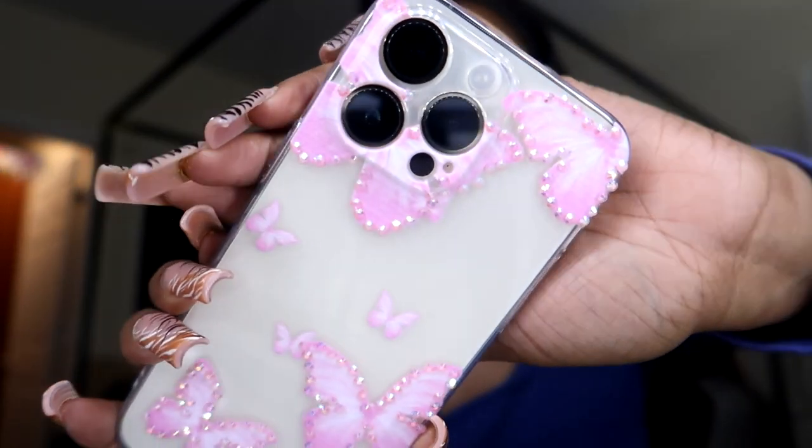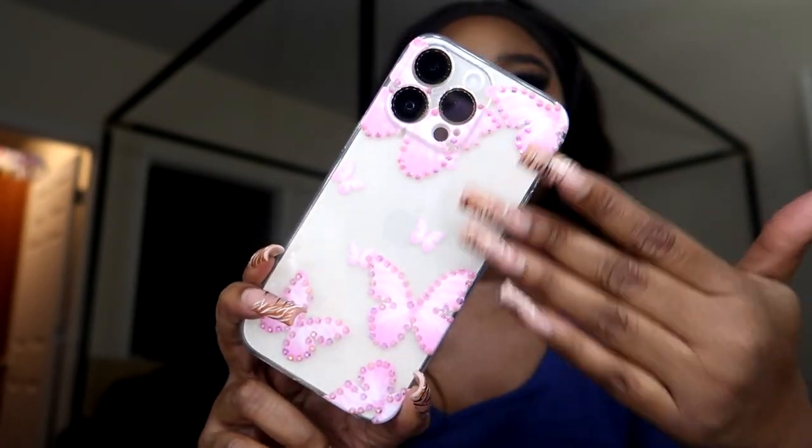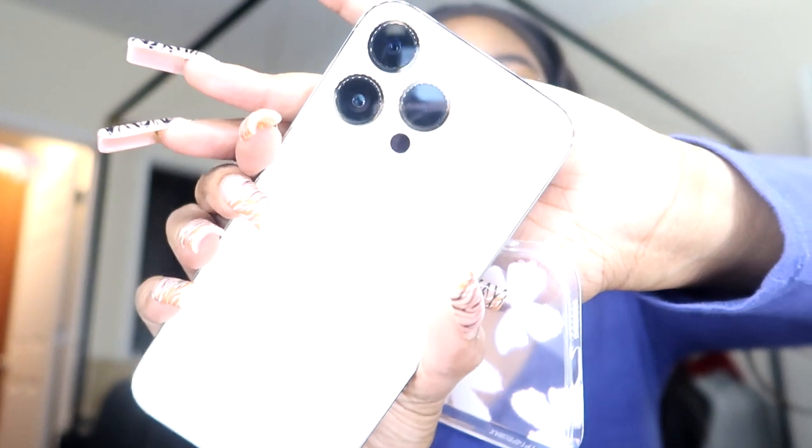I'm so excited to pick which case I want on my phone — cases are falling everywhere! This next one is super cute. It has cute little rhinestones and pink butterflies. I actually love butterflies — I like the look of them. Look at this — it's just giving all the vibes. It's giving what needed to be given in a case. It's so cute, and I like that you can see the cream color of my phone through the clear case.